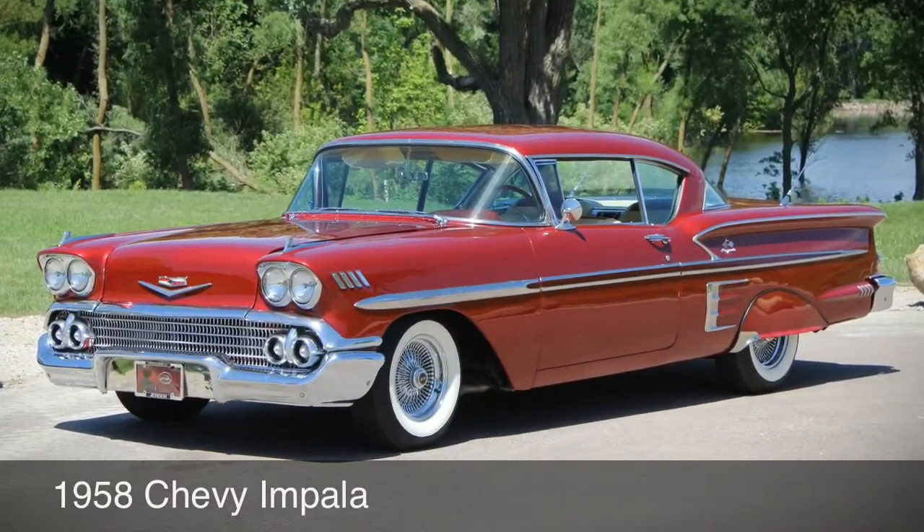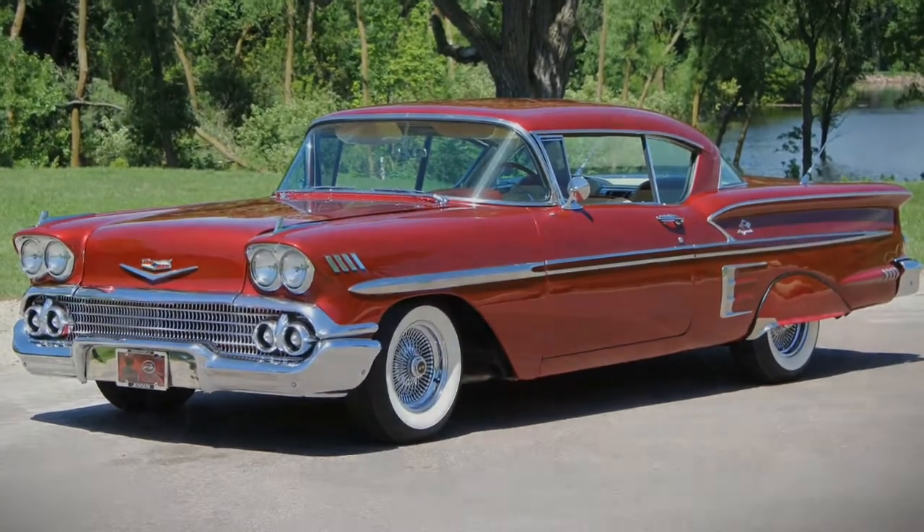Stunning, custom, iconic 58 — the 1958 Chevy Impala.